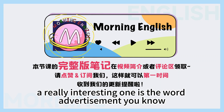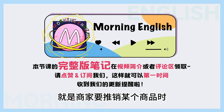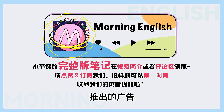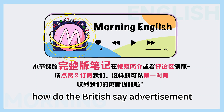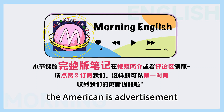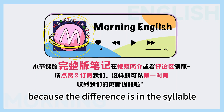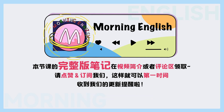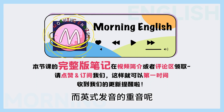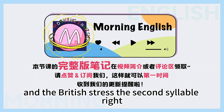A really interesting one is the word advertisement — when a company is trying to sell something, they have advertisements. Advertisement is the American way. How do the British say it? Advertisement. The American is advertisement, the British is advertisement. This one is interesting because the difference is in the syllable stress of the word. 美式发音的重音是在第一个音节,而英式发音的重音呢,是在第二个音节。The Americans stress the first syllable, and the British stress the second syllable.